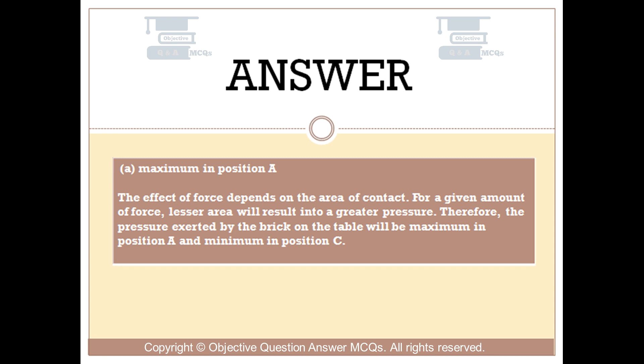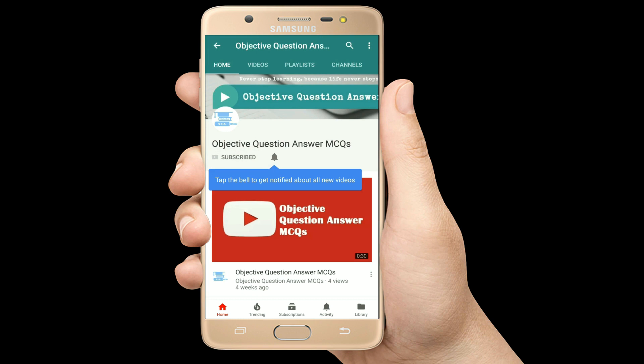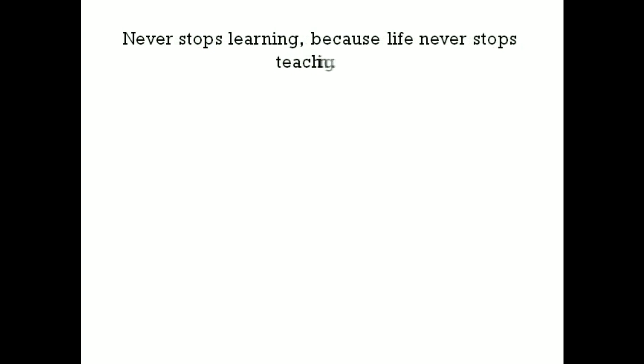And I'll see you very soon. Always remember: never stop learning, because life never stops teaching.